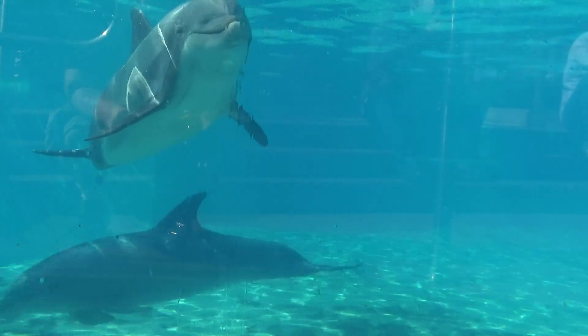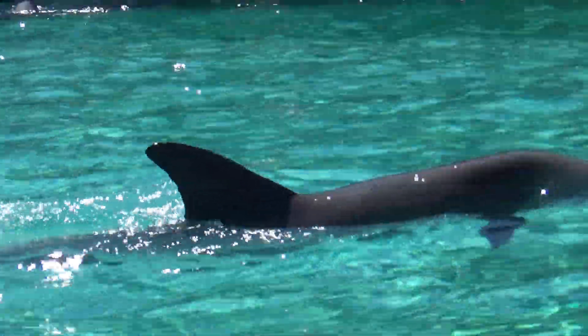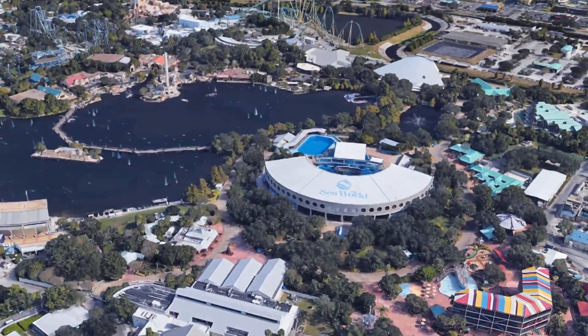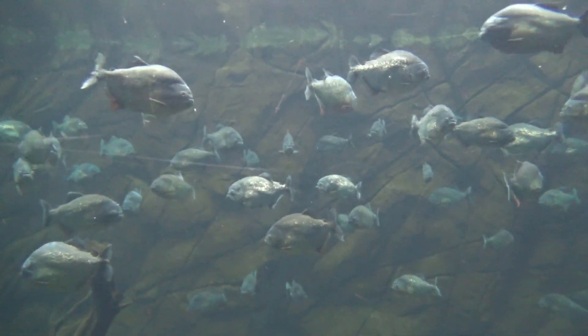There are over 13 million gallons of water on display here at SeaWorld San Diego. It's the only SeaWorld park that uses actual seawater. SeaWorld Orlando and SeaWorld San Antonio create saltwater for their animal environments.